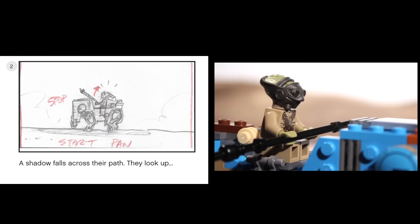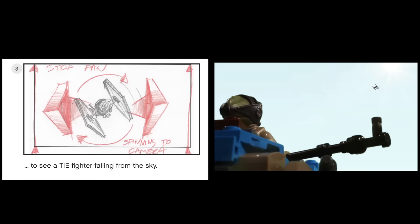Tito Ties a Tie is the seventh official Star Wars video that I have produced for the LEGO Group.